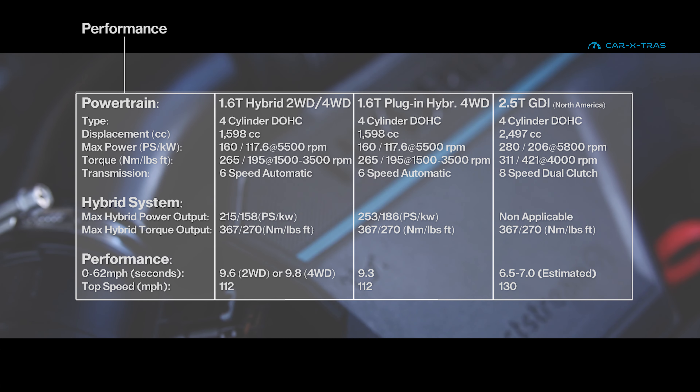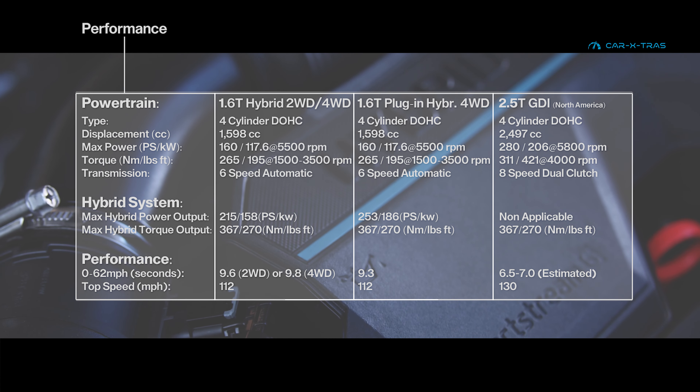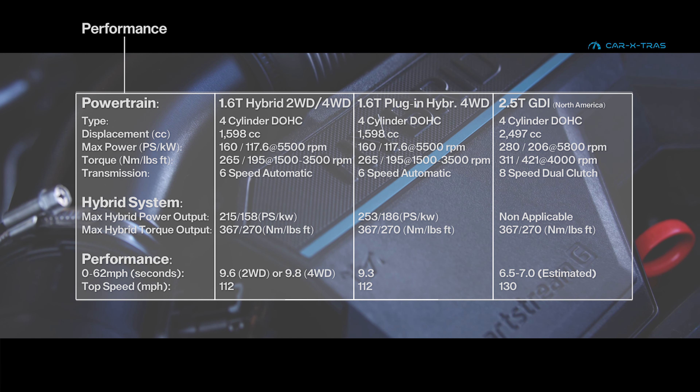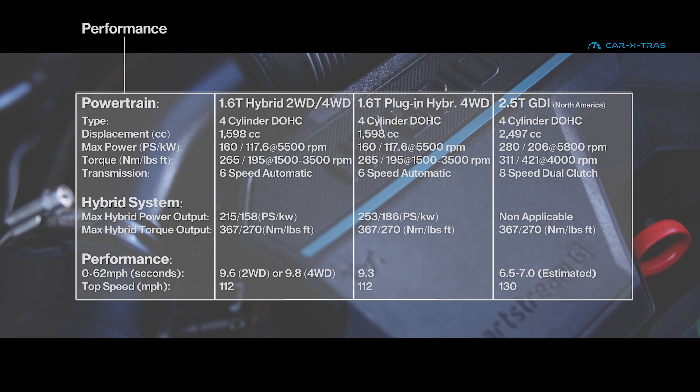Offering both self-charging and plug-in hybrid options, North American customers also have the option of a 2.5-litre four-cylinder, which is well-liked by testers for power. All engines, including both 1.6-litre hybrid models, are turbocharged.